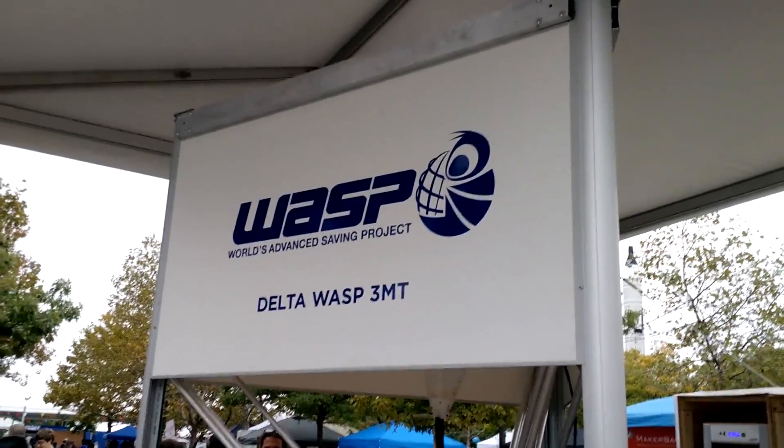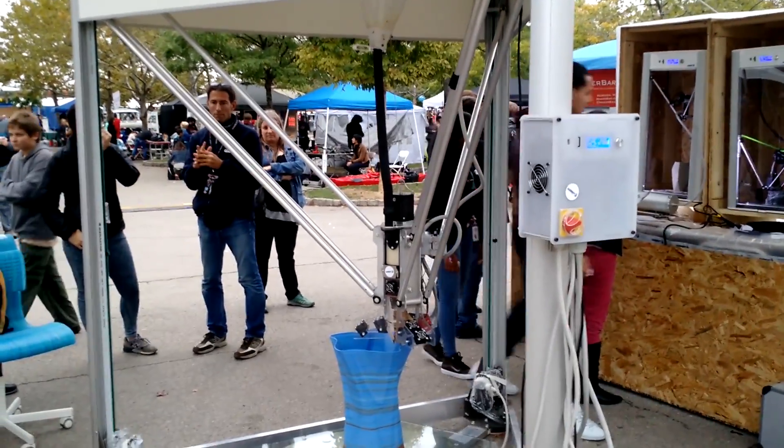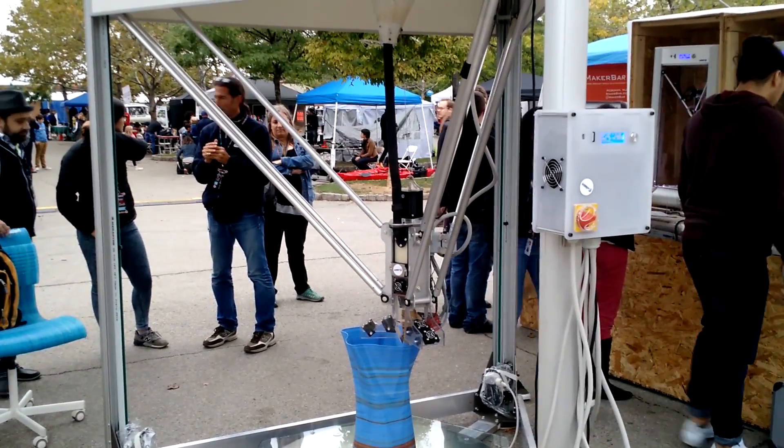They make a bigger one — in fact, they make a much bigger one: a 12-meter. If you're interested in Wasp, there'll be a link in the description of this video.